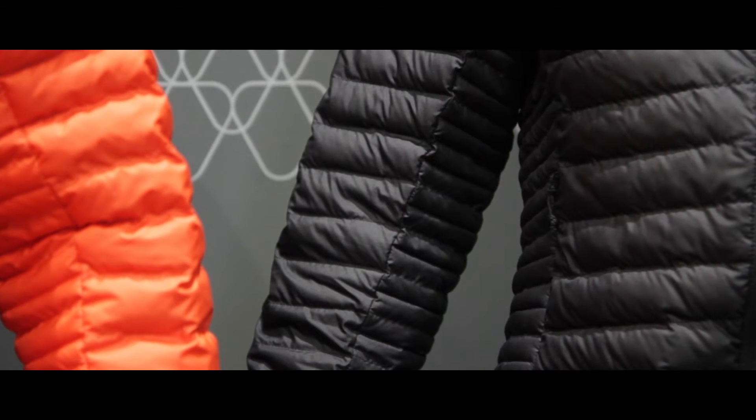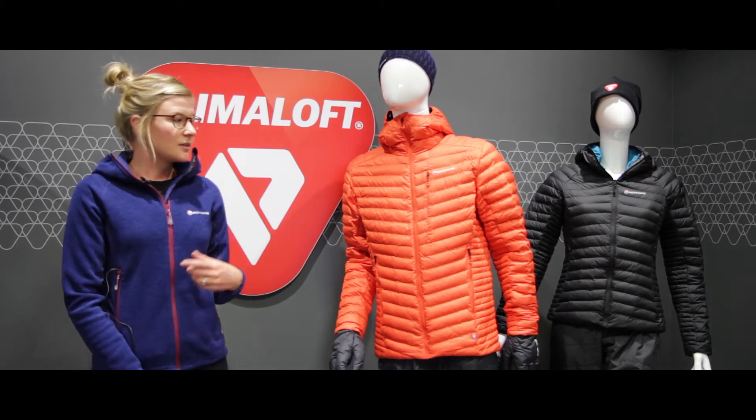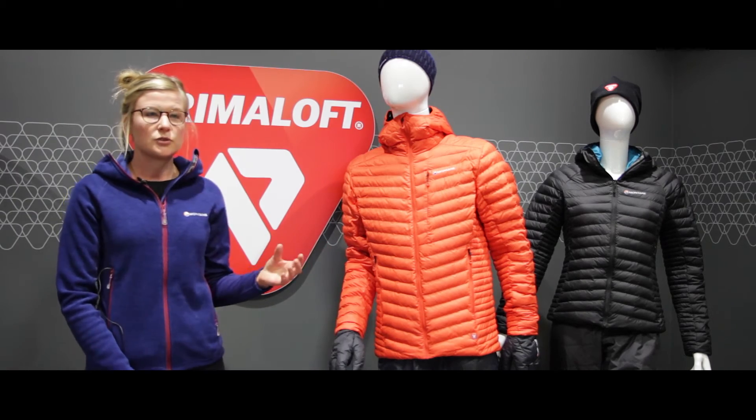We have worked closely with Primaloft for many years on their synthetic insulation programs, testing and developing the products together. This season we have worked with Primaloft to develop their Primaloft Thermobloom technology.